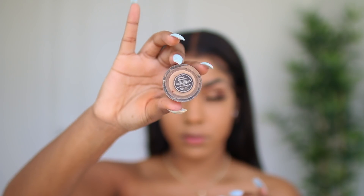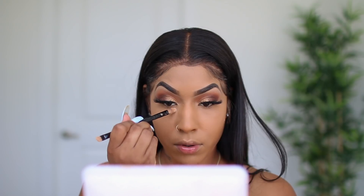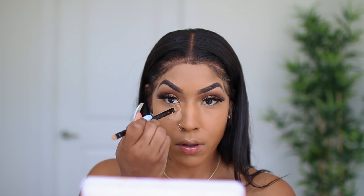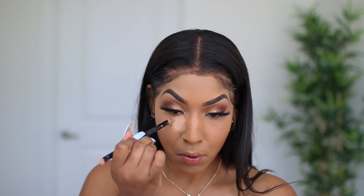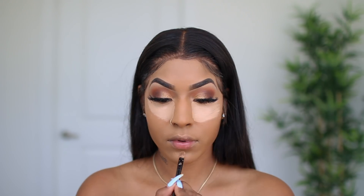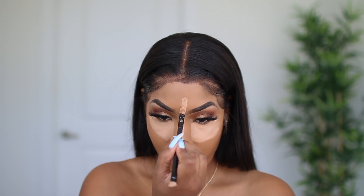It looks a lot better when I stick with the family. The second concealer I'm using is again the NARS Soft Matte Cream in shade Medium 1 Custard — I use this to highlight. I use two different concealers: one to conceal and one to highlight.